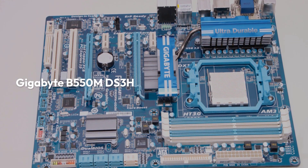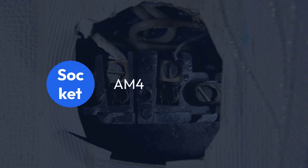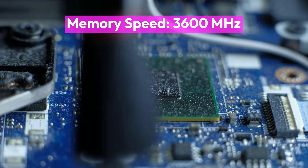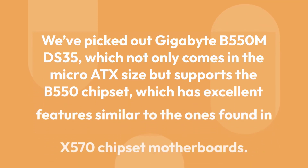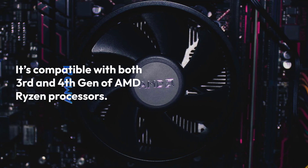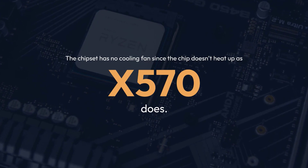Gigabyte B550M DS3H Specifications: Chipset AMD B550, Socket AM4, Form Factor ATX, Memory 128GB DDR4, Memory Speed 3600MHz. Do you want a motherboard in the micro ATX range? The Gigabyte B550M DS3H comes in micro ATX size and supports the B550 chipset, which has excellent features similar to those found in X570 chipset motherboards. It's compatible with both 3rd and 4th gen AMD Ryzen processors.